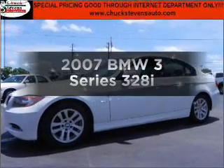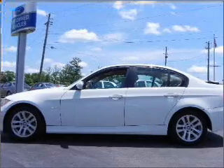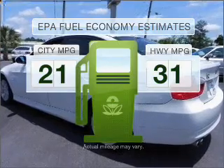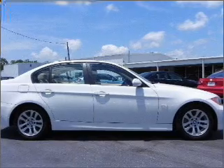Imagine yourself in this 2007 BMW 3 Series. This is the set of wheels you've been looking for. Save your money and make fewer trips to the gas station when driving this fuel-efficient vehicle with a solid six-cylinder engine connected to a smooth-shifting automatic transmission.